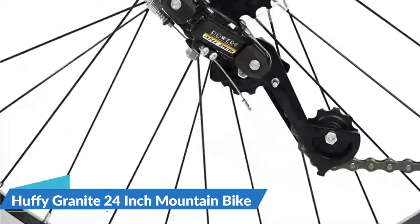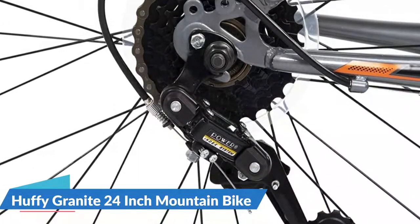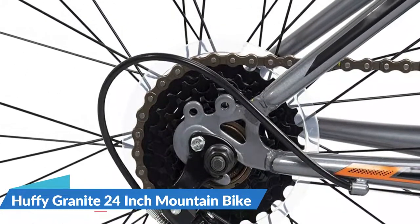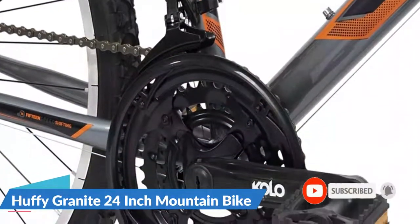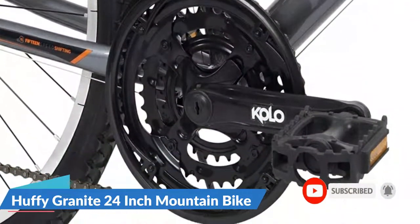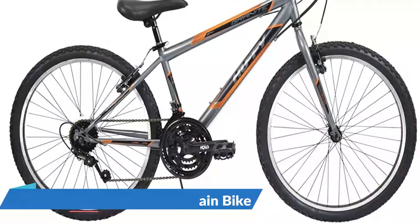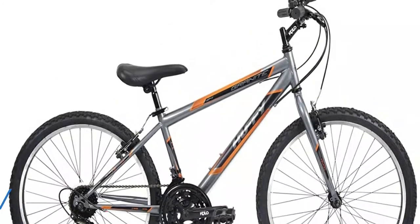The Granite Steel Hardtail Frame is precisely crafted for better durability and robustness. All-weather alloy rims and a quick-release seat post keep the bike lightweight, allowing you to keep up in traffic. The 15-speed thumb shifters let you shift effortlessly through the gears. The brake levers are easy to reach.